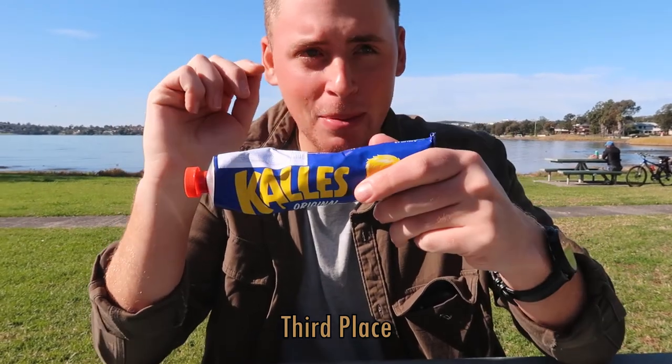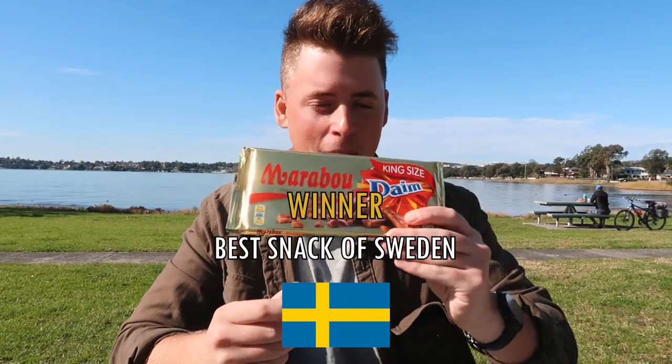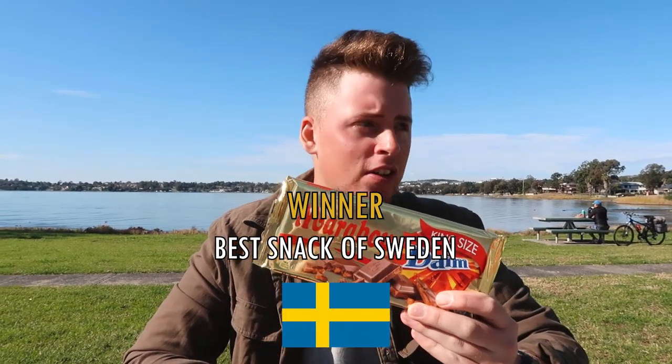So we've concluded the tasting — time for the top three, a new section I've added to the snack videos. In third place: the OG Kalles Caviar — a true iconic piece of Swedish snacking. In second place: the Daim chocolate small fun packs — super good, everyone will like these. And the winner — drum roll — is the Daim Marabou collab! That's a wrap for this Swedish snacks video. If you liked it, give it a thumbs up and subscribe — I've got more snack videos for Cambodia, New Zealand, Japan, and everywhere in the world.